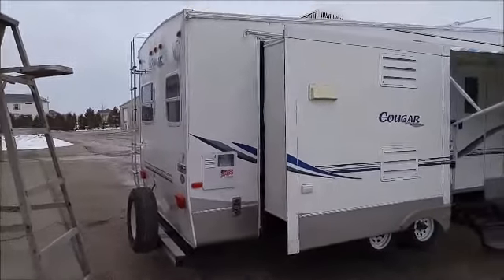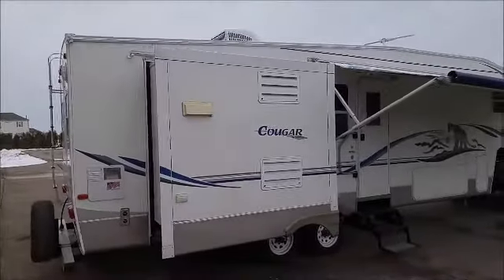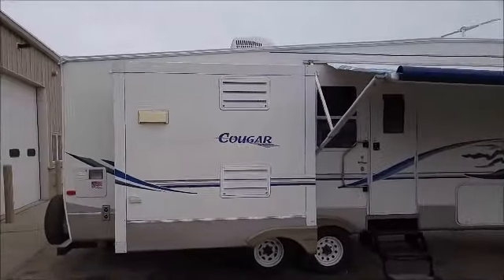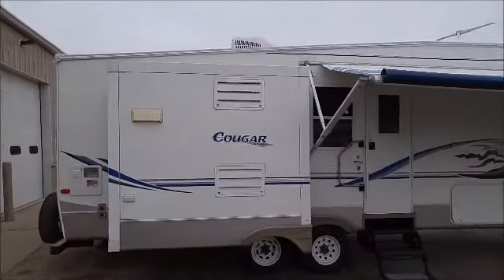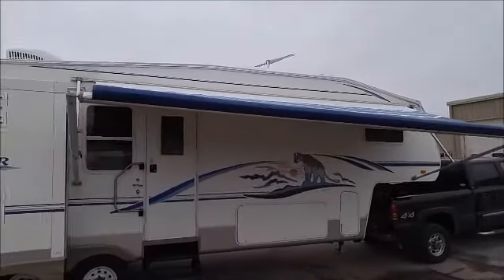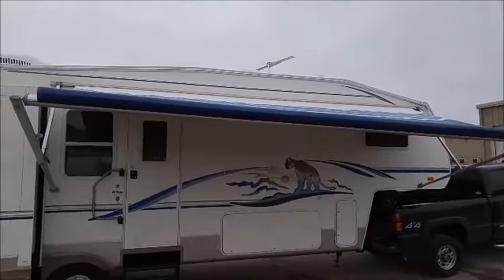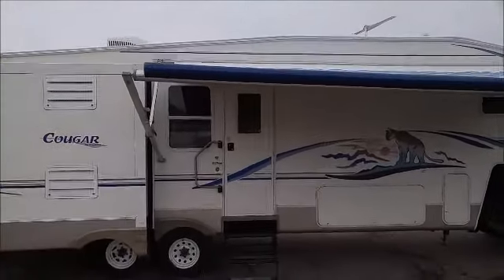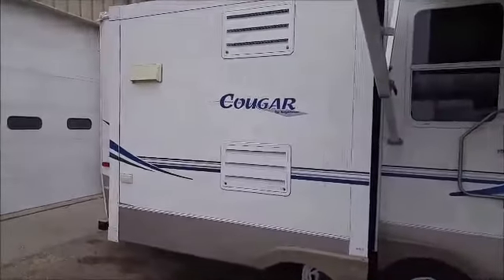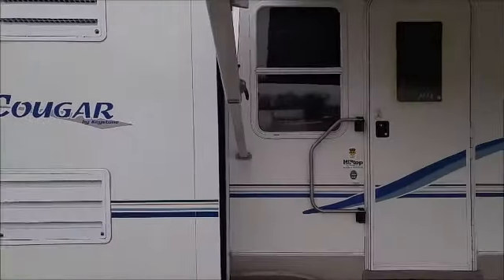Here's a video of the outside of the 2004 Cougar — walking around it slowly. There's no problem with the fiberglass; it's all in very nice shape. The awning is actually two or three years old — no rips or tears, very good condition. The decals are nice; they're not absolutely perfect, but the graphics look very good on this unit.